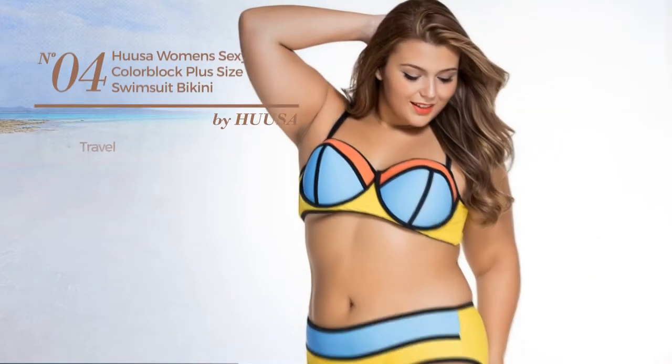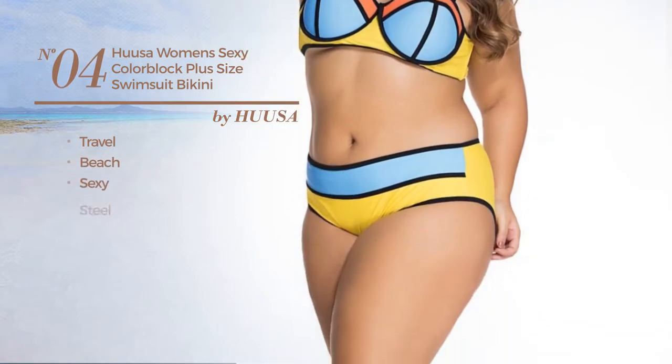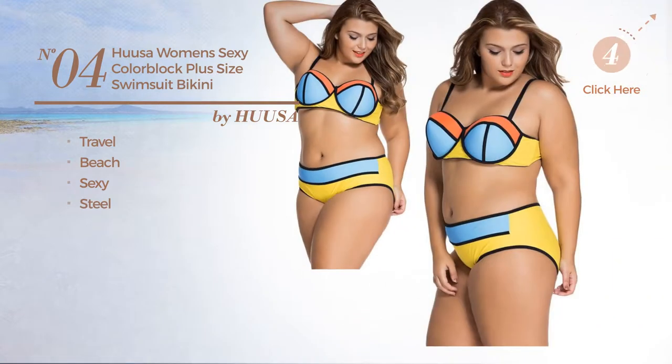Number 4. A Travel Beach Swimsuit featuring a sexy look, crafted from steel. Available in 3 colors.